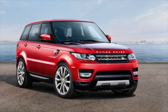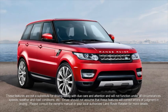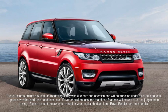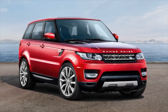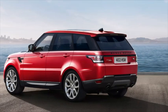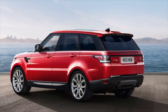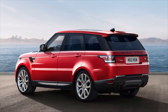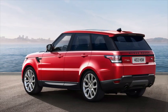The Blind Spot Monitoring System warns the driver of any overtaking vehicle that may not be easily visible. Blind Spot Assist is an enhancement of the Blind Spot Monitoring System. It determines the possible risk of a side collision when a lane change manoeuvre is initiated. The additional Closing Vehicle Sensing feature warns the driver of any fast approaching vehicle from behind.